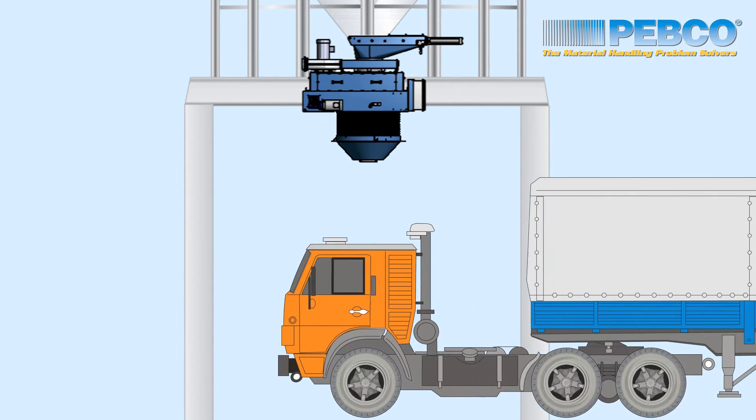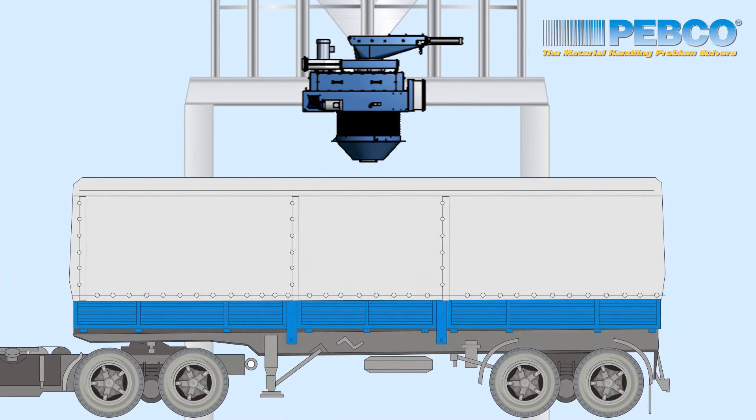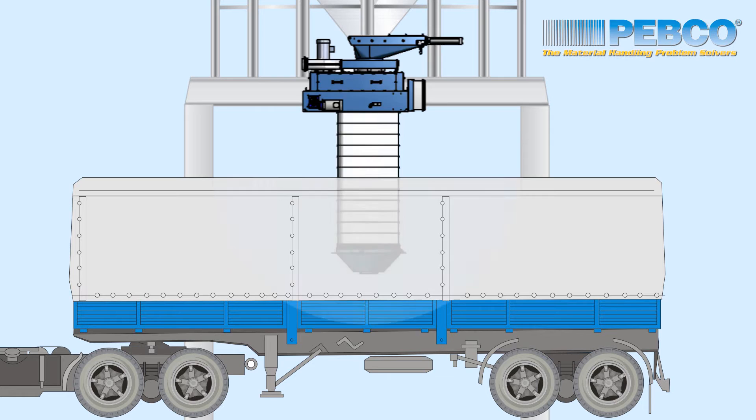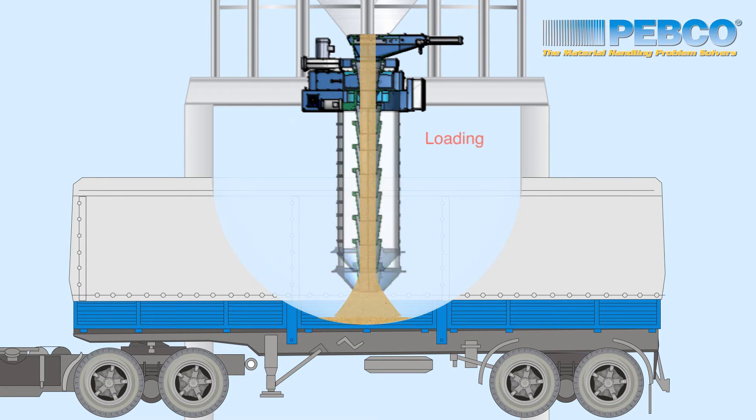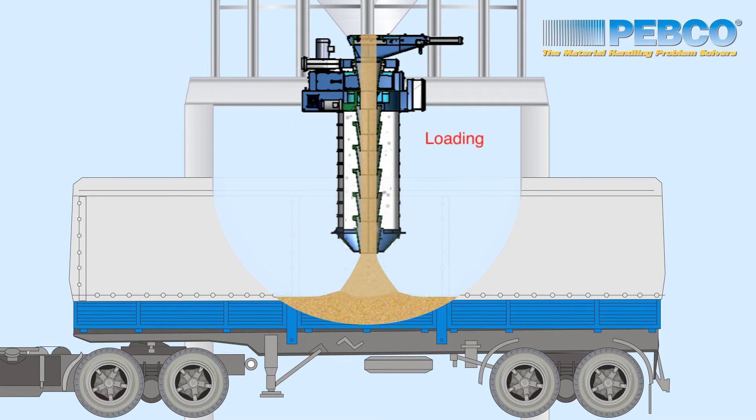The SCDLS incorporates the benefits of a dust collector directly into the loading spout. The new design represents an industry minimum overall height for this type of system, as the dust collection feature adds only 20 and one-half inches to the overall equipment stack-up.